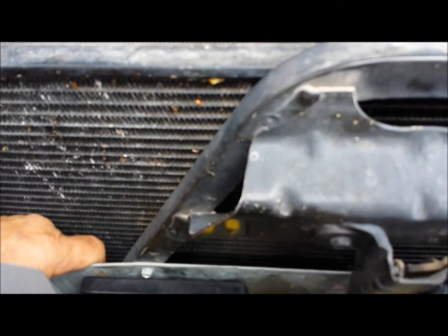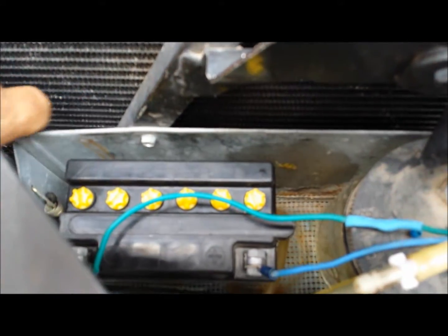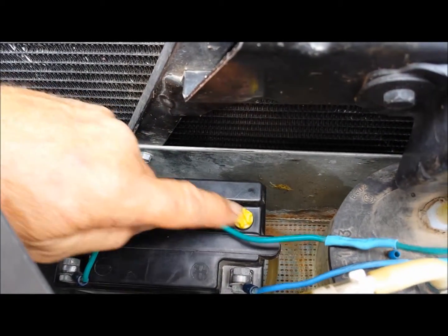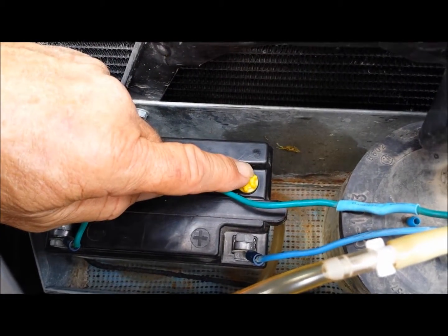We've got a little motorcycle battery — it's only a 12N9-3B, which is 9 amps, and we haven't modified it. We've just taken each one of the plugs out and put straight ammonia in it, and then put the caps back on.